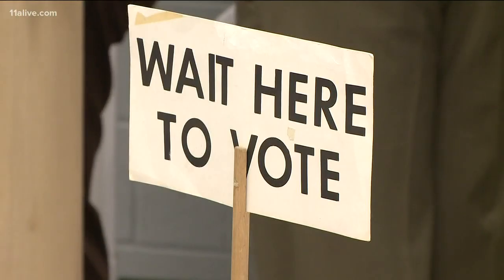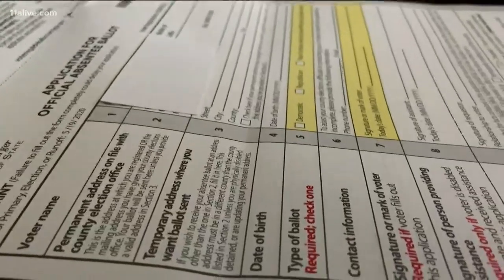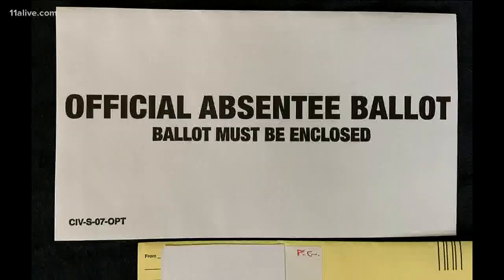Rather than crowd into election precincts, the state has encouraged Georgia voters to submit paperwork to receive absentee ballots. And half a million voters have done it. We've put together something in six weeks that takes many states six to eight years.